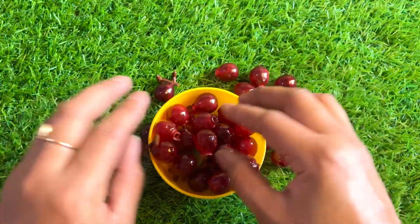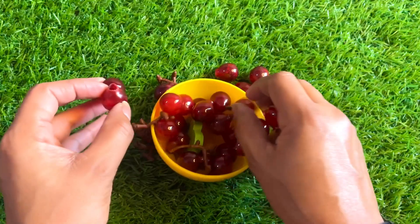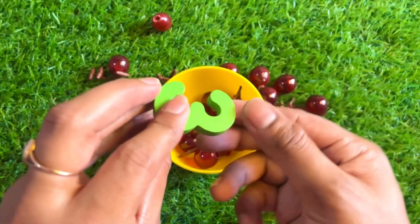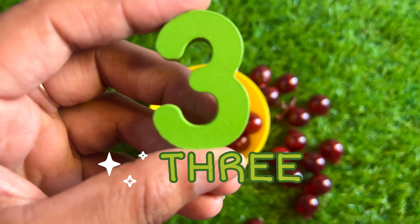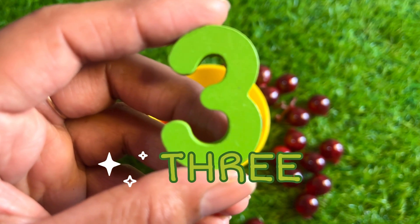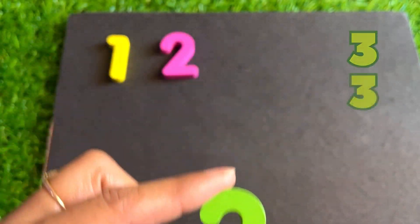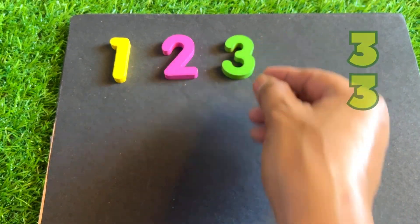Among these grapes, our next number is hiding. Let's see which one we get. Here we got number three. You can also speak with me — three! Green color number three, right here.